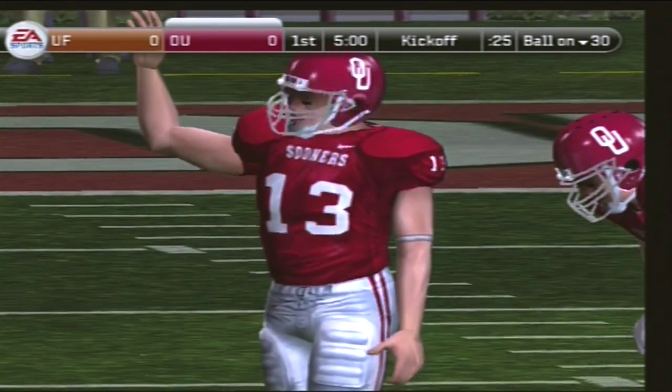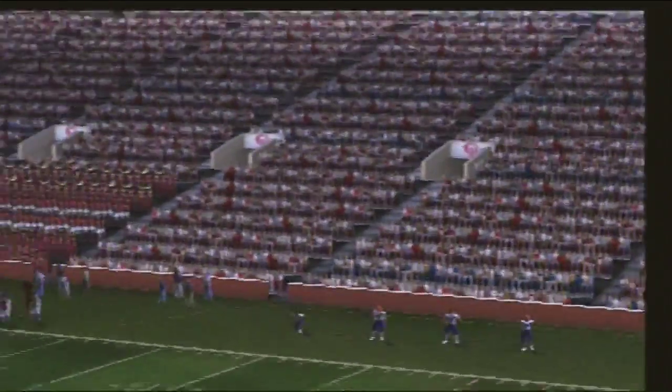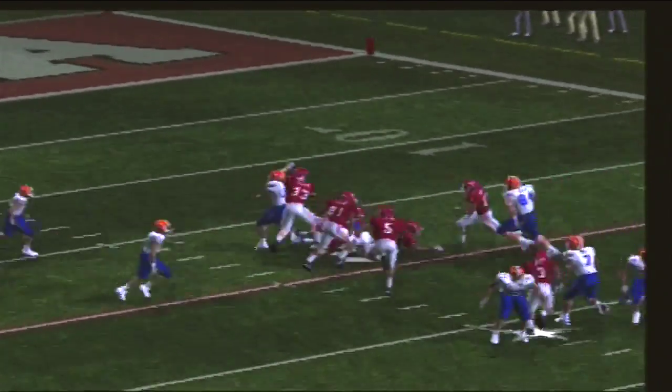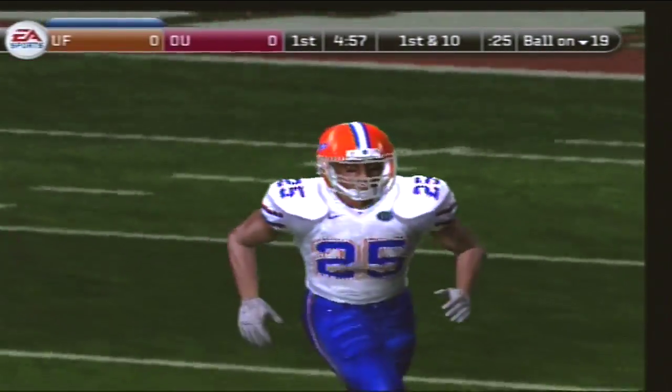Oklahoma gets set to kick this one away. He kicks off. Number 25 fields it at the 7. So now we'll get to see the offense come out onto the field for their first drive of this game.